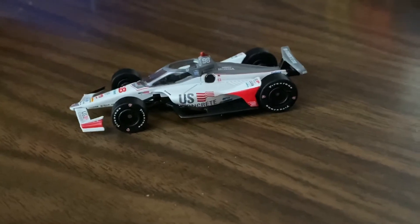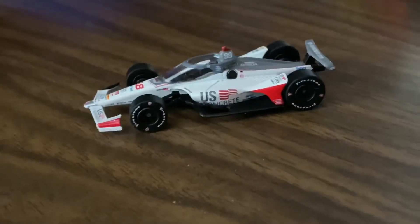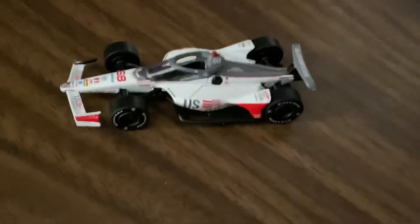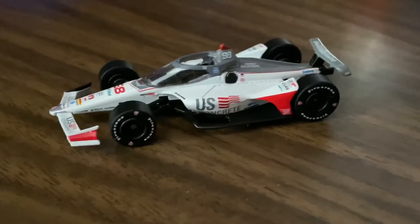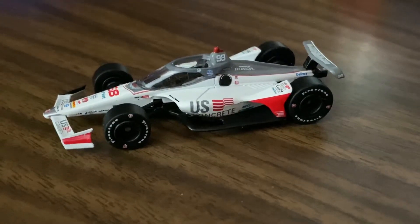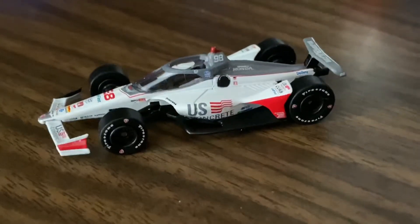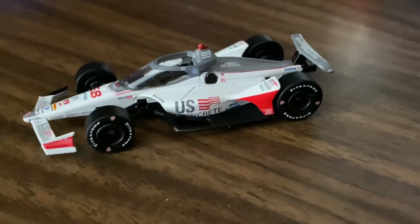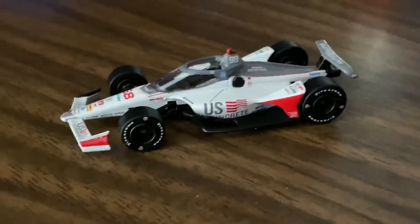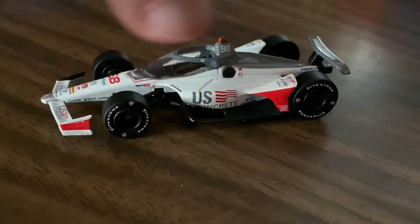Honestly, not much has changed on this car in my opinion as we look at it. In the past few years, other than the windscreen, and that's really the only reason I bought it this year. I have this old one from like two or three years ago, but I figured I'd get the updated one because of the windscreen alone.